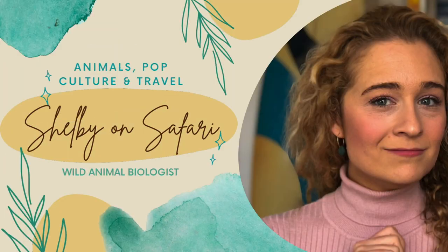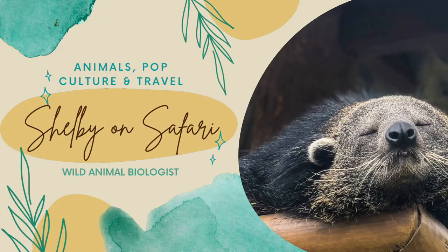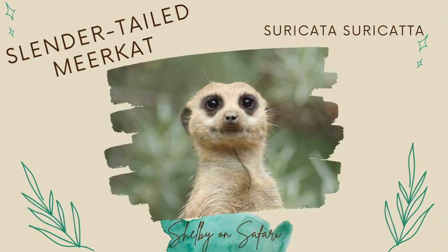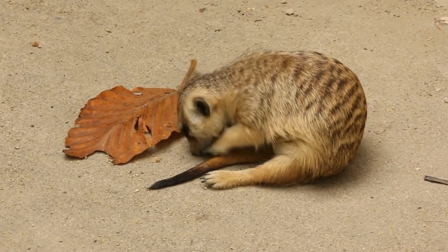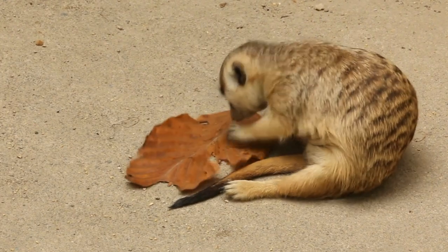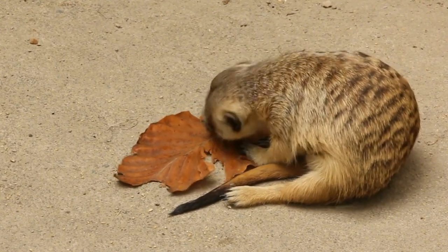Join the safari and let's get started. First up is the meerkat's nose. Meerkats are known to strongly rely on chemical signals for social communication, such as marking their territory or establishing social dominance. Secretions from a sack by the base of their tail actually contain chemical information about their age and their standing in their social group.